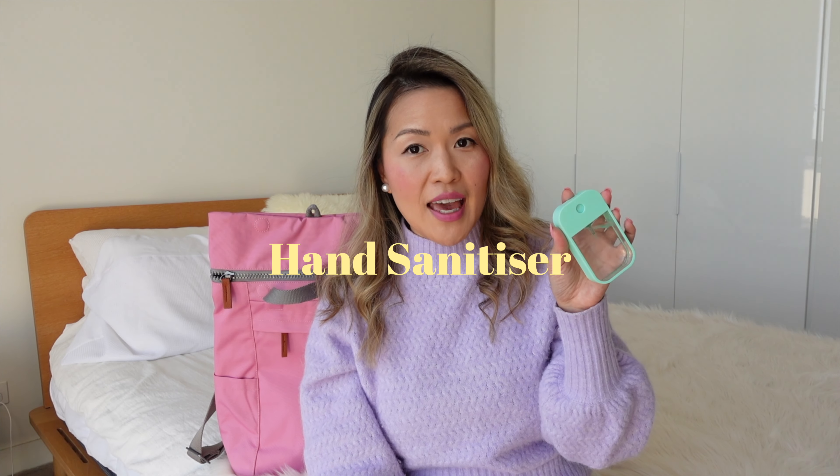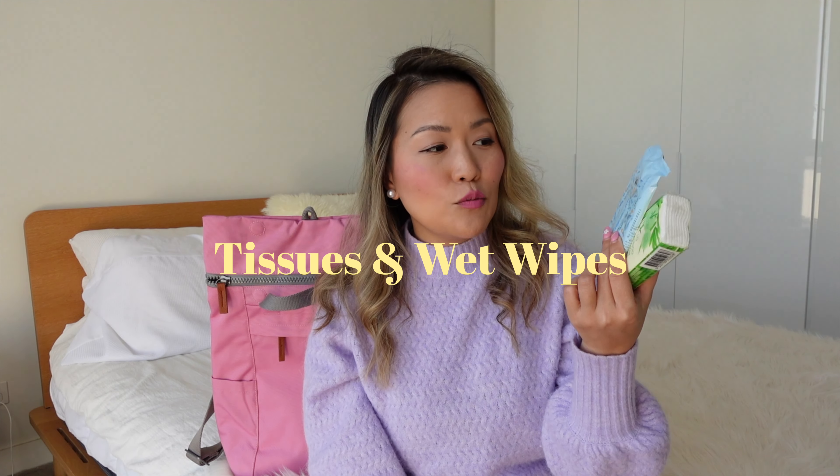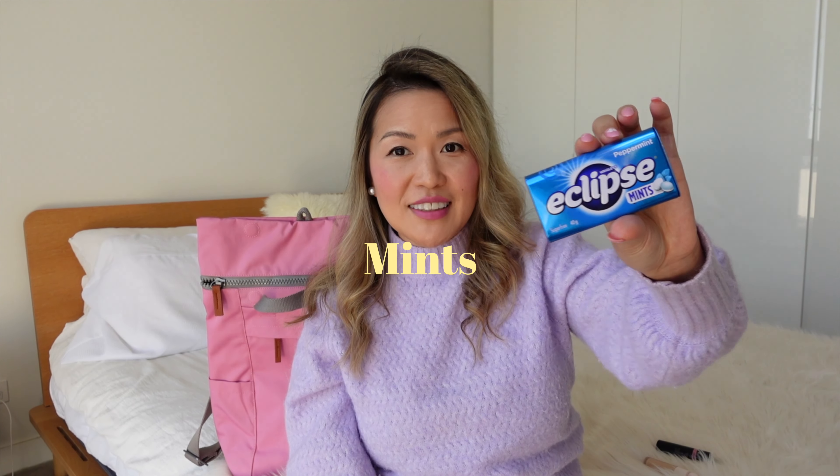Also can't go without hand sanitizer — I'm still very mindful of COVID especially when traveling, so where I can try and avoid getting sick I definitely will. Tissues and wet wipes are a must for travel — there is nothing worse when you're traveling and you don't have access to them. And mints are definitely a must, especially after a long flight. No explanation needed.